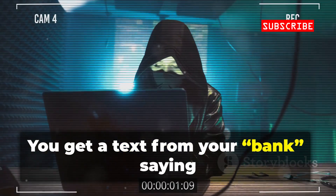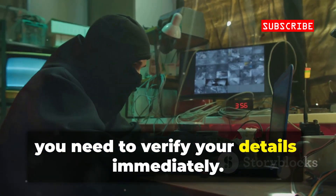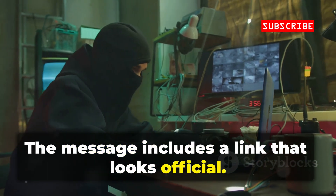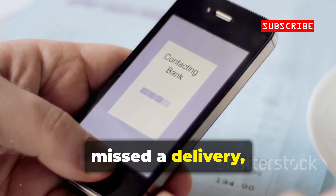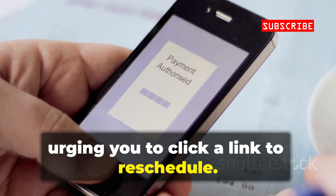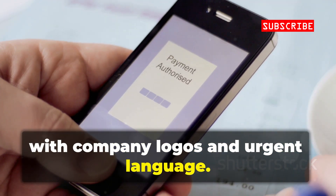You get a text from your bank saying there's a problem with your account and you need to verify your details immediately. The message includes a link that looks official. Or you receive an email claiming you missed a delivery, urging you to click a link to reschedule. The email looks convincing, with company logos and urgent language.